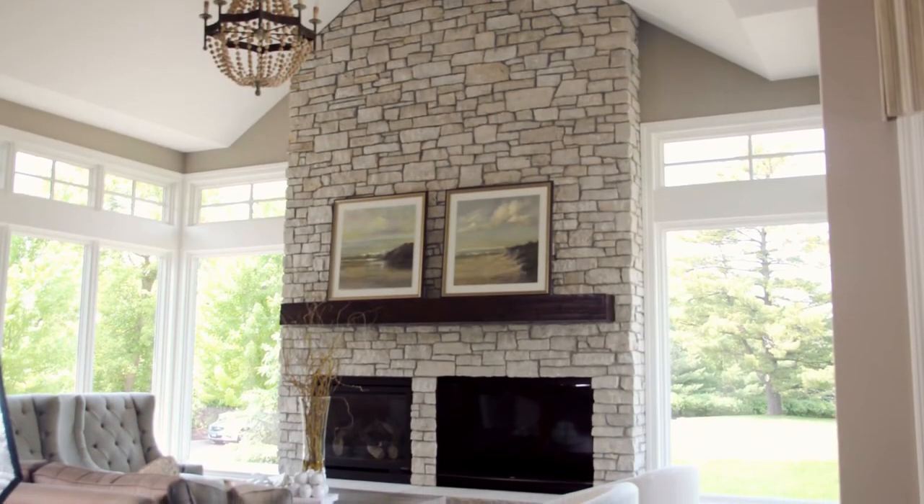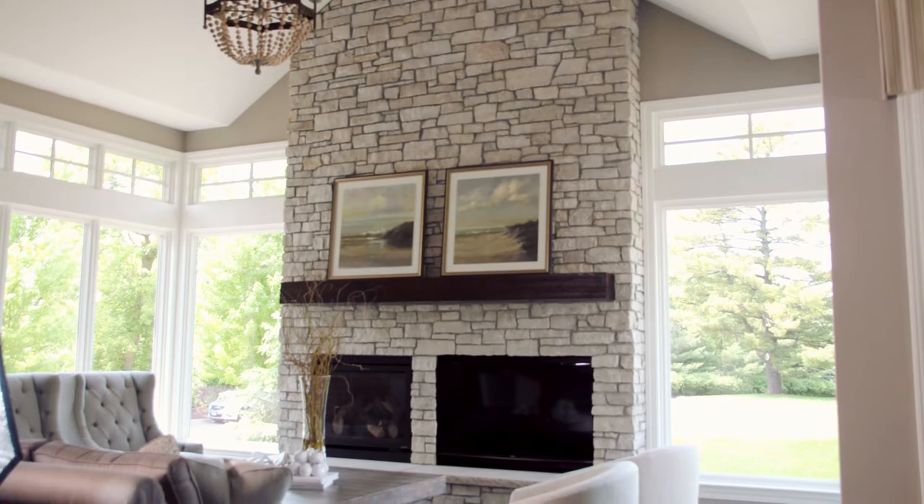The design of every great home should include one really interesting feature that draws your attention to it. And I think that the feature here is the large stone fireplace.